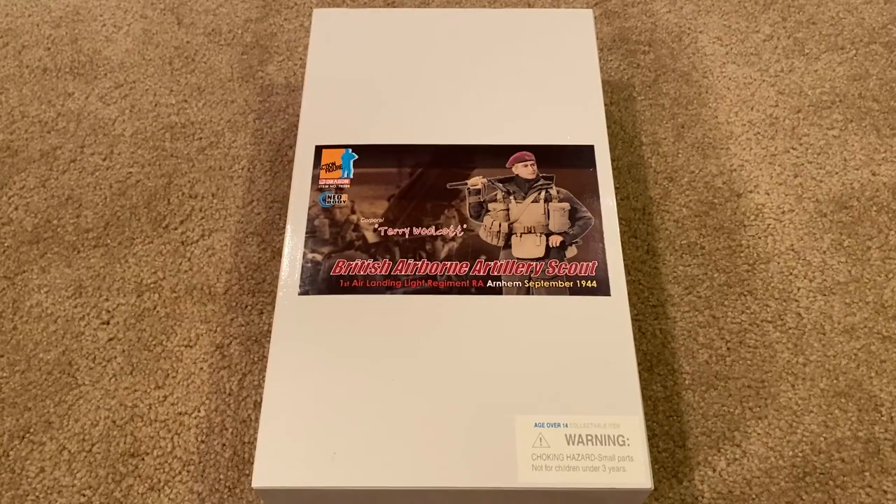Hey everyone, welcome back to another review. Today I am very excited to be showing you a figure that's been on my wish list for over three years now. This is Corporal Terry Wolcott, a British Airborne Artillery Scout from Arnhem, September 1944. This figure is incredibly challenging to find anywhere — it's taken me over three years to finally get this one in my collection, and I am beyond excited.